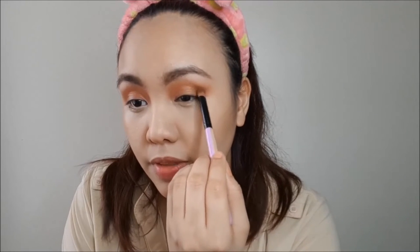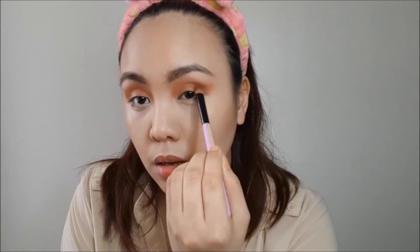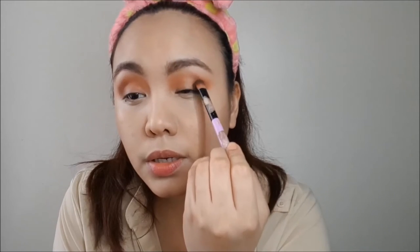Next I'm going to get my Dark Caramel shade — just a typical dark brown — and put that at the outer V all the way to the crease. Using a flat eyeshadow brush, I'll then get my Coffee Arabica shade and apply it from the outer crease all the way to the middle. It doesn't have to be perfect now because we're going to blend it later.